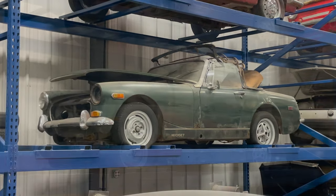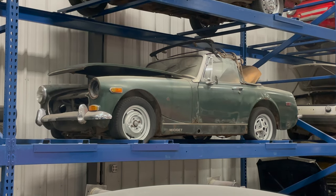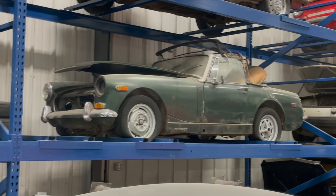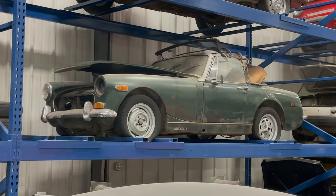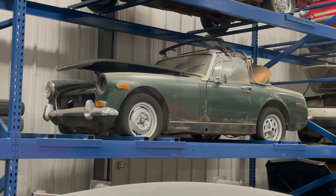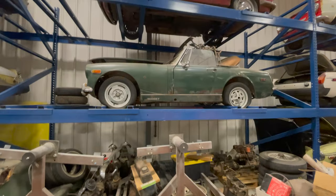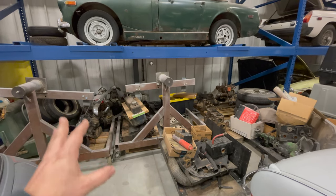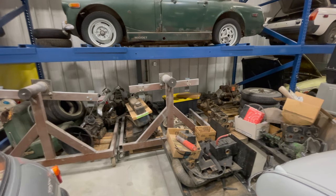Below the Innocenti Spider is an MG Midget that's actually pretty complete — the drivetrain is there and it's wearing a few restored Sprite or Midget wheels. I don't even remember if I paid anything for it. It's been sitting on the shelf since the shelves were built, at least eight years. I've thought about having a challenge with Kevin over at Junkyard Digs — I could get this car running and we could have some sort of MG Midget challenge. Below that Midget I have a bunch of parts; I need to organize things before I can put another car in that spot.